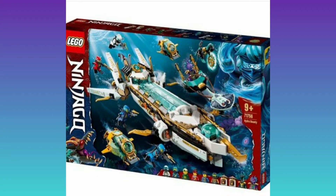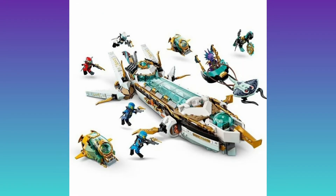Moving on to the bigger ship, which is the Underwater Bounty. It comes with Lloyd's little pod, King Calma and his thing. It also comes with Pixel, two Wu drones, Nya in her scuba suit, Kai in his scuba suit, Jay in his scuba suit, Nya, Zane, and Pixel.